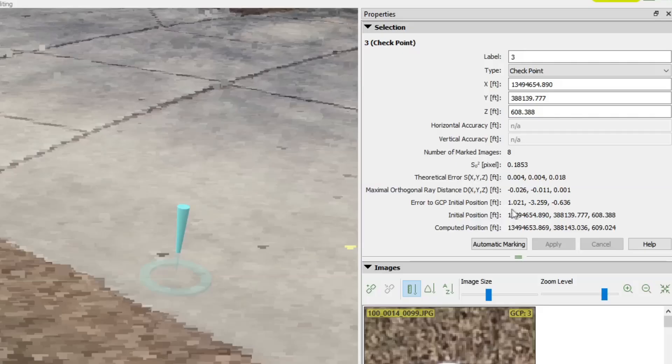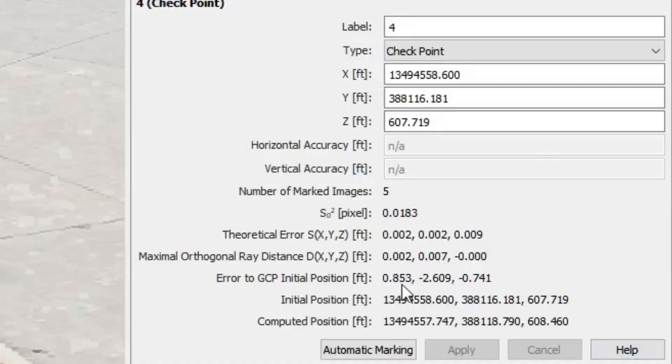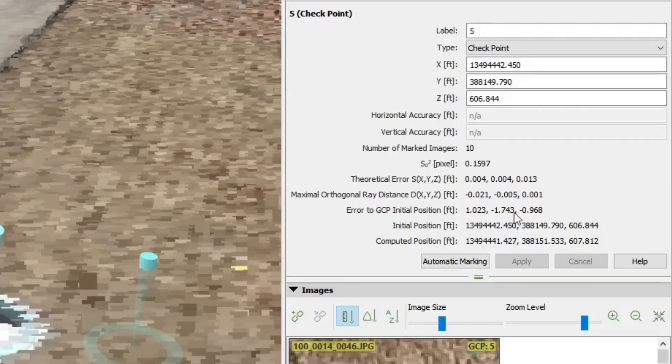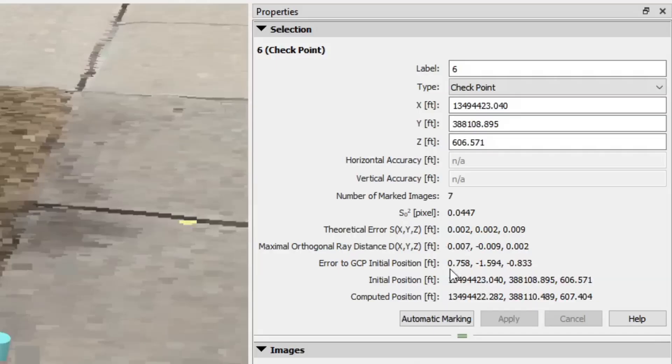Point three: off 1 foot in easting, 3.3 feet in northing, and about 0.6 feet elevation — still off quite a bit. Point four: 0.8 feet in easting, 2.6 feet in northing, and 0.75 feet in elevation. Point five: 1 foot in easting, 1.7 feet in northing, and almost 1 foot in elevation. Point six: 0.7 feet in easting, 1.5 feet in northing, and 0.8 feet in elevation. With consumer grade GNSS you're going to be off about 2 to 3 feet, and you'll definitely need to use ground control points to adjust every aspect of your project.